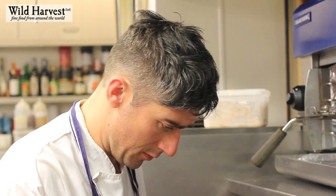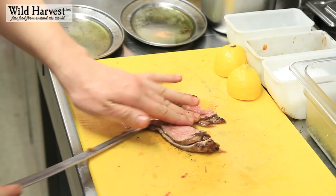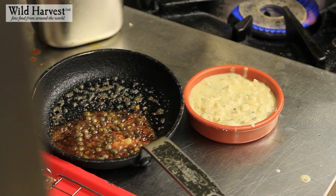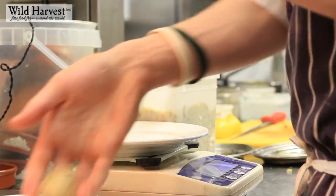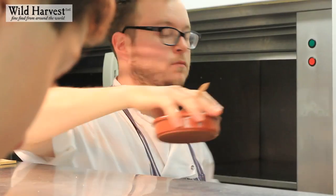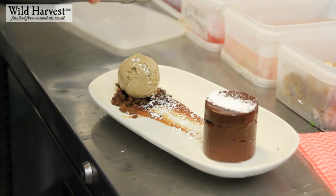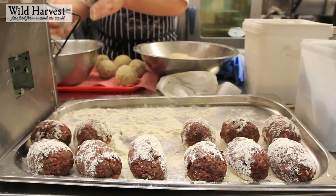Wild Harvest is a great company. I've worked with them for a long time and they certainly help with consistency. Their produce — they source and their suppliers — they're meticulous in their selection. They're very good at communicating what products they have and seasonality. They're always on hand and will go out of their way to help me source things that they might not have already. It's a really nice relationship and I'm very comfortable with it.